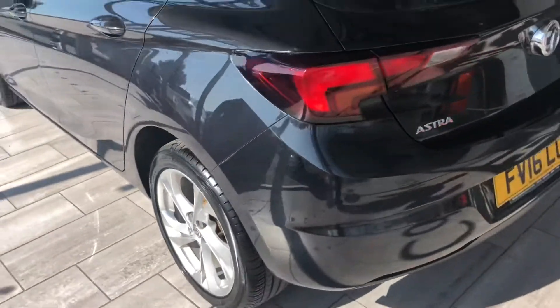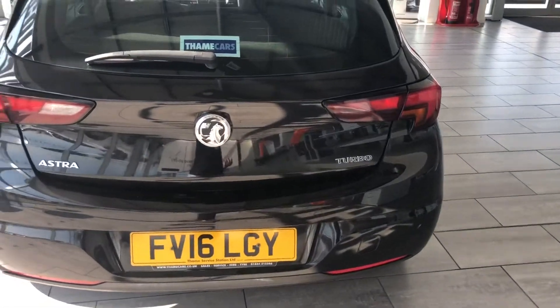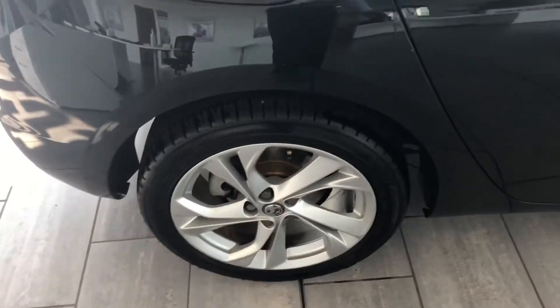Tyres are all good, ready to drive away the very same day. I'll show you in the boot — you get a nice deep boot on the Astra because they've done away with the spare wheel, and you get a 60/40 split rear seat and tyre repair kit in there.